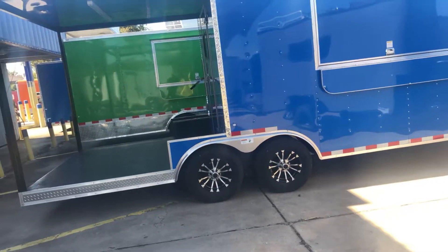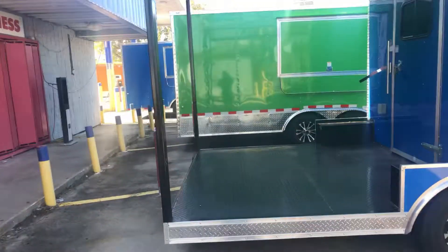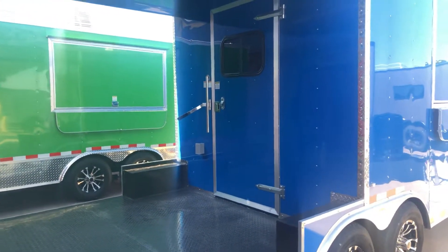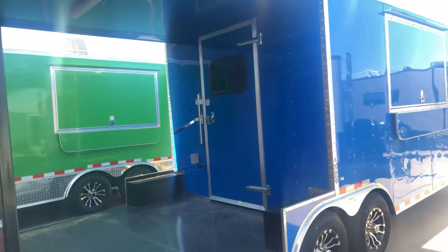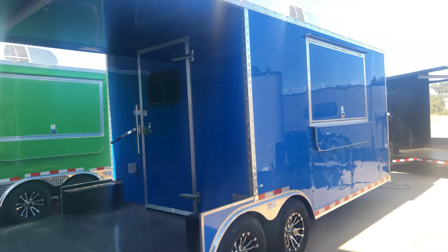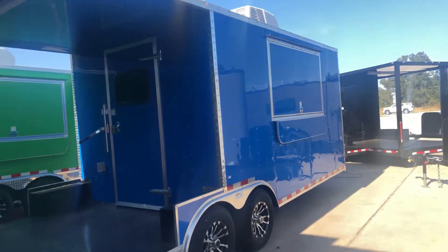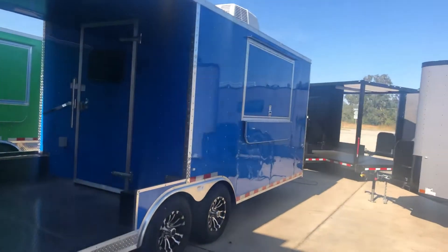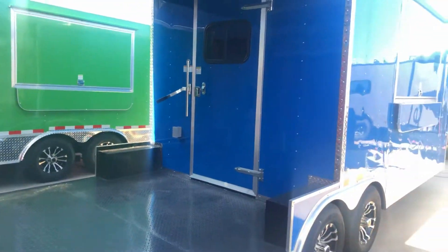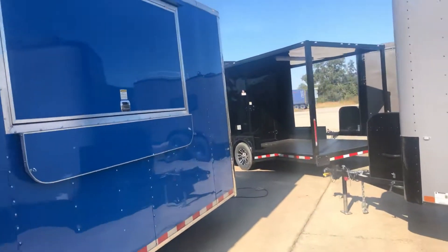It has insulated walls and ceiling liner, aluminum wall and ceiling liner, thick ATP flooring, and a 36-inch rear door with the RV latch and a bar lock. It also comes with a 50-amp service panel with cord, a roof-mounted 13,500 BTU AC/heat unit, three 4-foot LED strip lights — two inside and one on the porch — and six 15-amp wall plugs, four on the inside and two on the outside for your convenience.